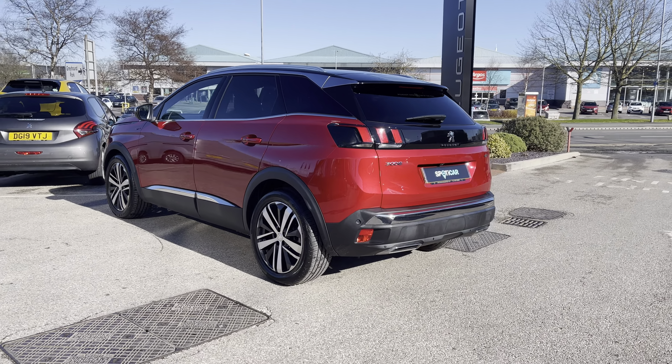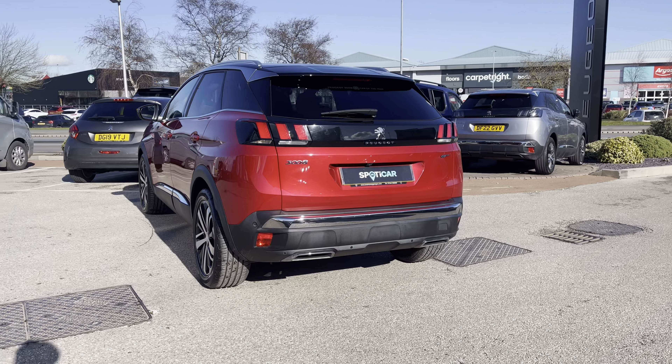This vehicle has got a full dealer service history with the next service being due in August 2023.